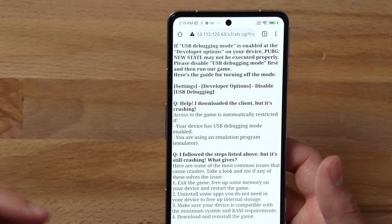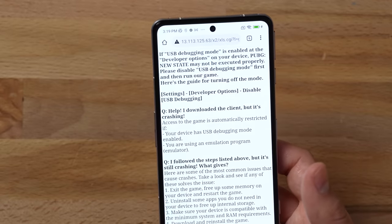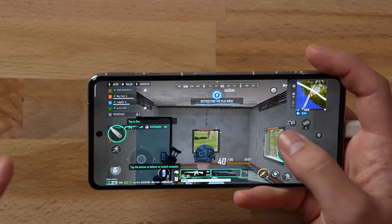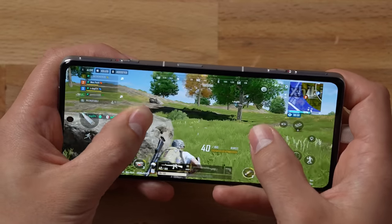Switching to the Poco for PUBG New State — unfortunately it says that if I'm using USB debugging mode, which I need for PerfDog, then New State may not execute properly. I tried it a couple of times and it's just not going to run, so sadly we won't be able to use PerfDog to compare stats between the two phones. I do know the iPhone played at a solid 60 fps with no screen dimming or issues, so we'll base it off that.